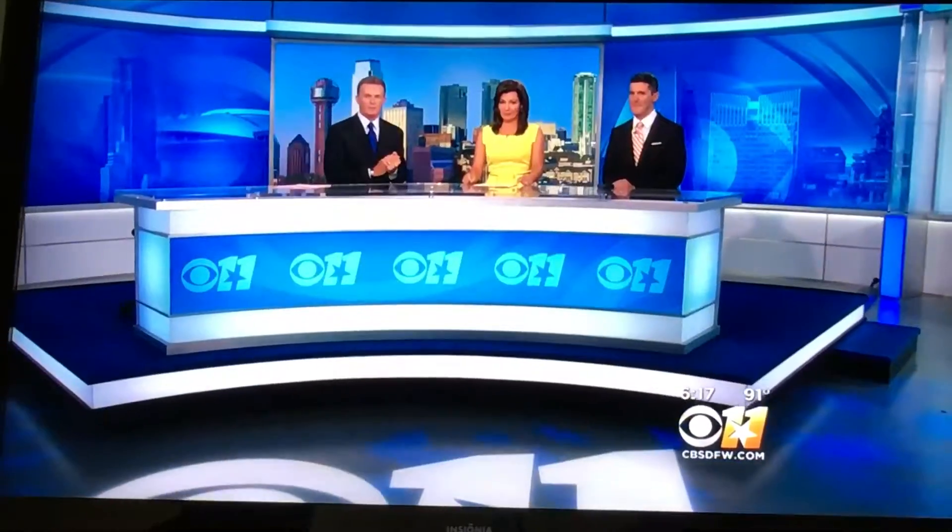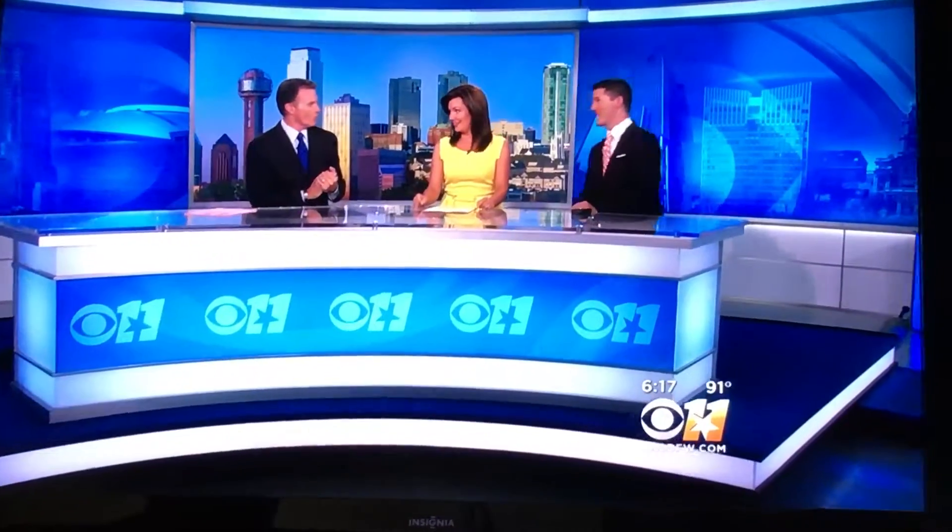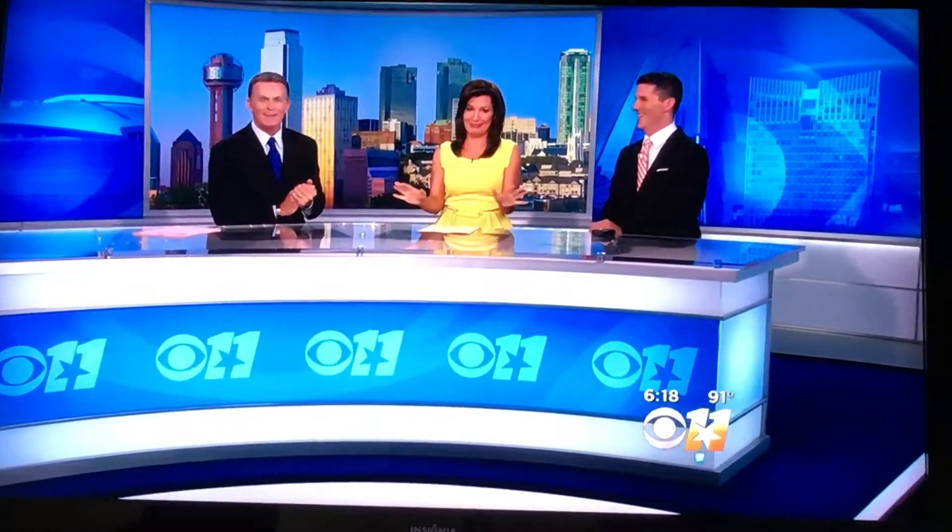Reporting live, Joel Thomas, CBS 11 News. I just learned something — growth regulator. I've never heard of that. That's interesting.